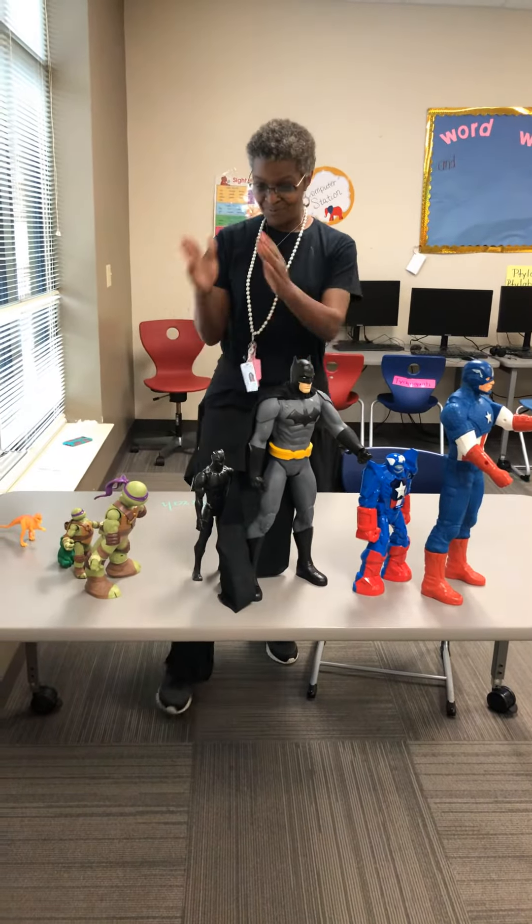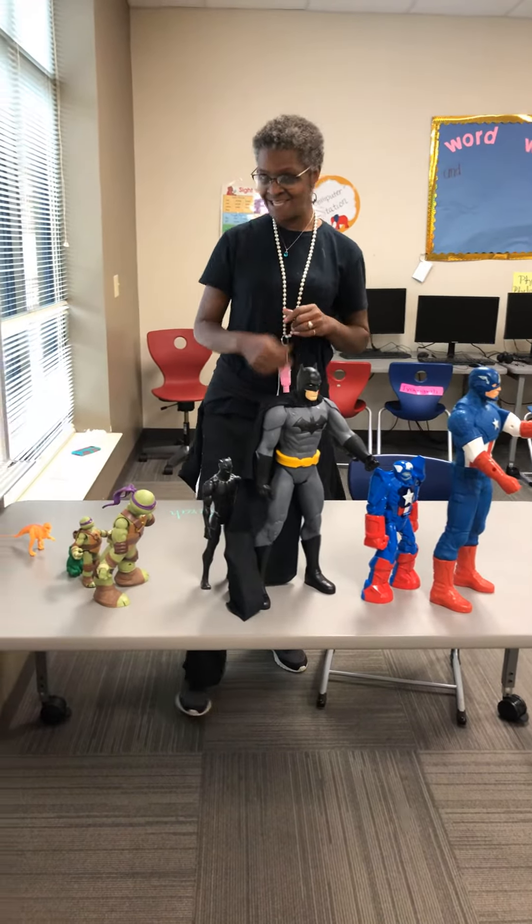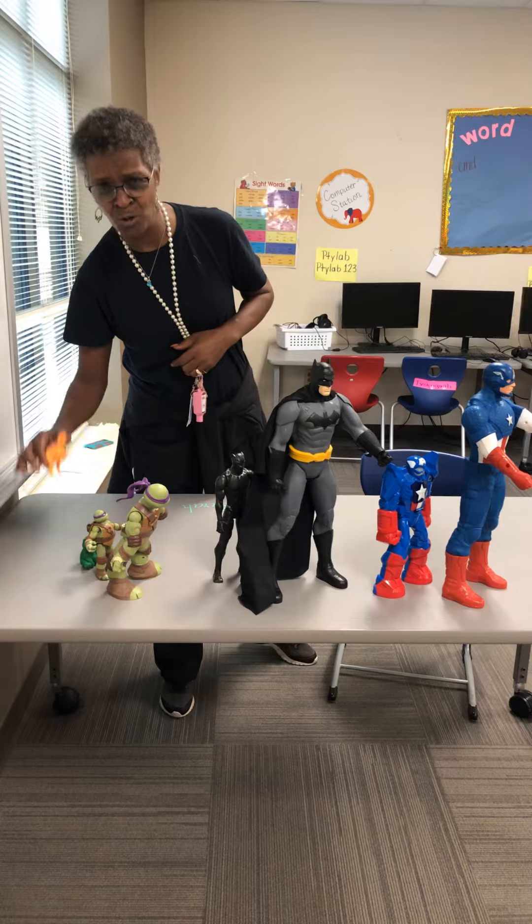Which color has the most? I think green — one, two, three. Which color has the least? The poor little dinosaur.